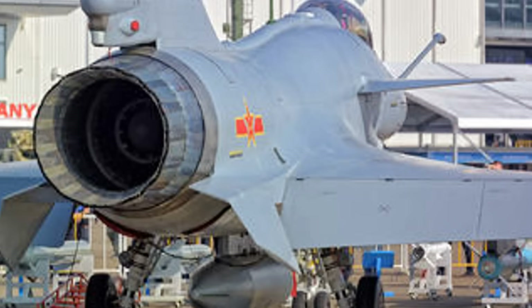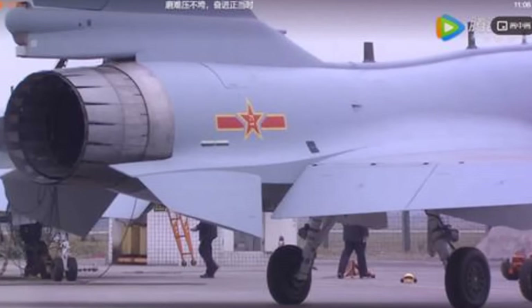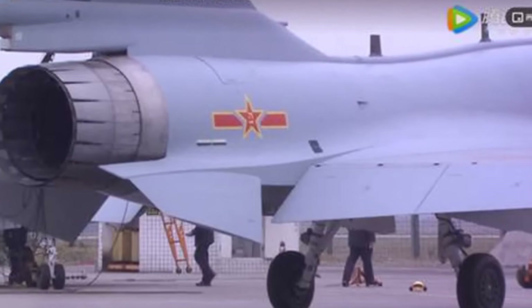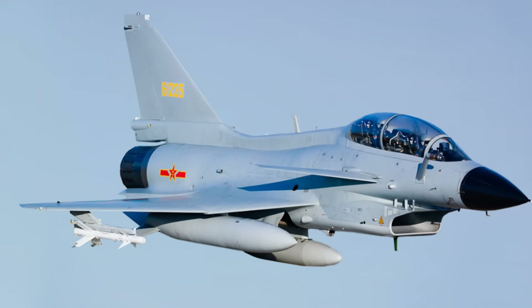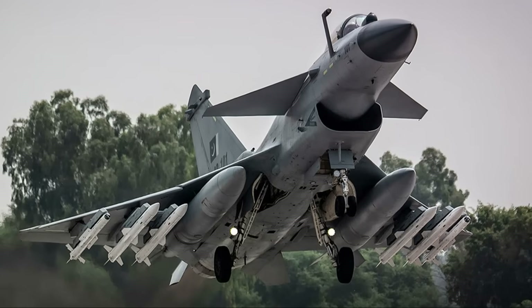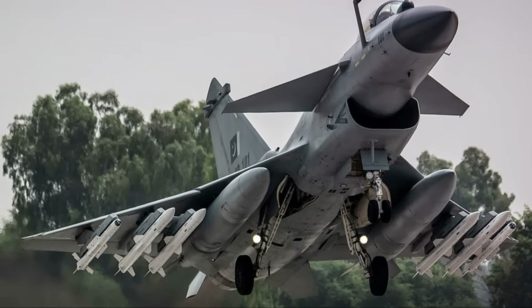It's not just about raw power, though there's certainly plenty of that. It's about harnessing that power in the most efficient way possible. The engine's fuel efficiency is top-notch, allowing the J-10C to stay airborne for longer periods, extending its operational range and providing it with a significant advantage in aerial combat scenarios.